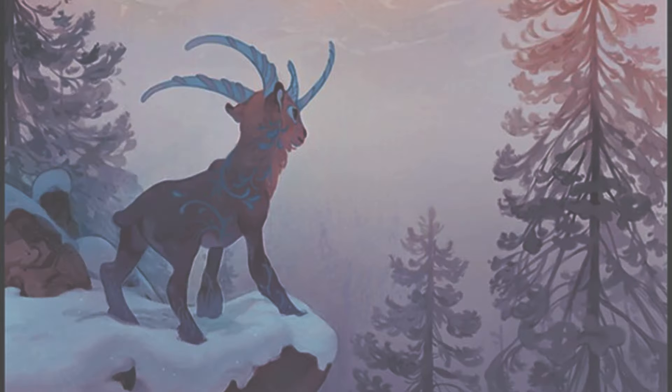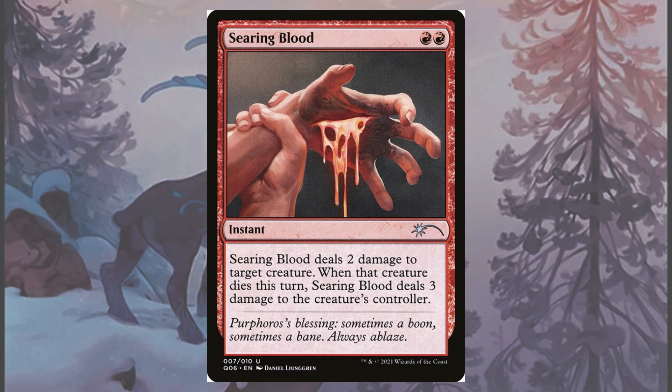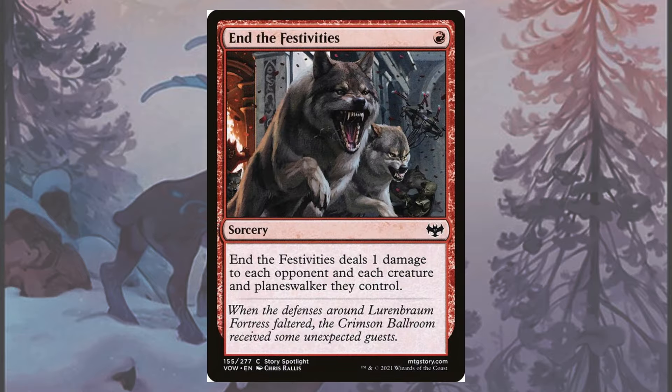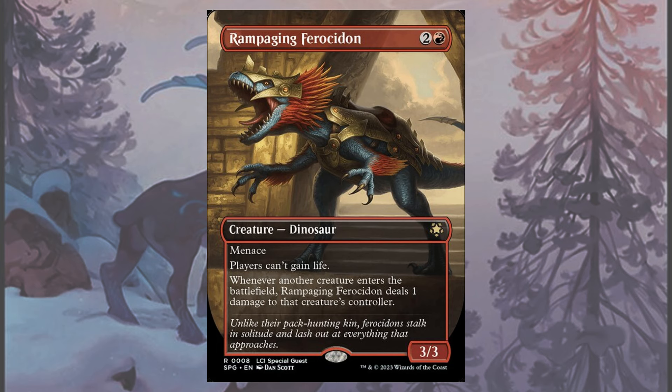Sideboarding gives us options such as Get Lost for big blockers or planeswalkers, and a slew of extra ways to hurt our opponents just for playing the game. Searing Blood comes in when the opponent has creatures that can be used to cast Lightning Bolt on their face, while End the Festivities clears the Convoke player's tokens completely. Rampaging Ferocidon not only shuts off Amalia combo by stopping their life gain, but it punishes creature decks entirely by pinging them for wanting to play blockers.